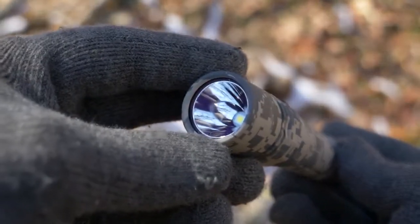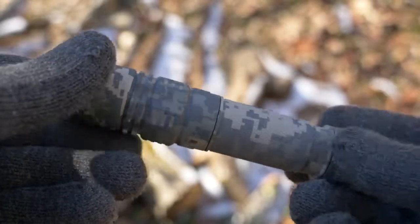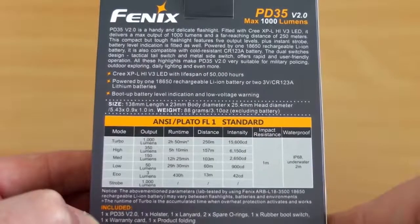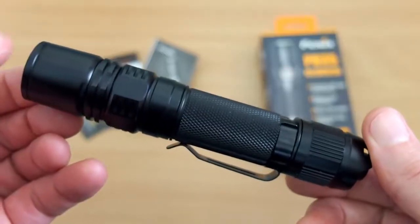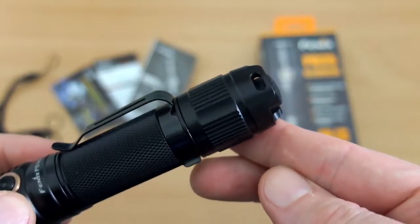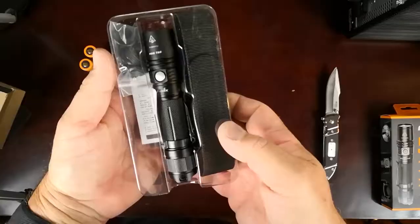Number three: Fenix PD35. Weighing just three and a half ounces, this five-inch-long, one-inch diameter light is as small as they come, but packs a 1,000-lumen punch that will get you out of the toughest situations. Or tone it down a little bit — it has five brightness modes going as low as an eight-lumen firefly mode that runs for a whopping 140 hours.